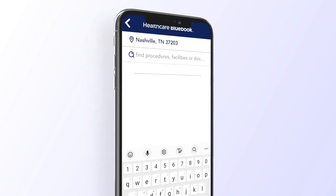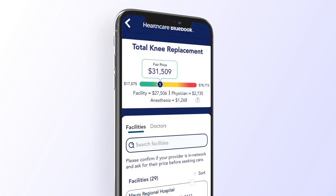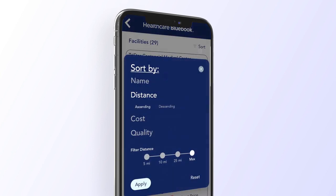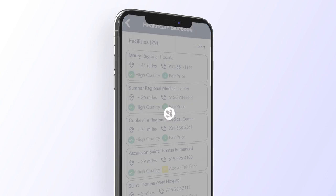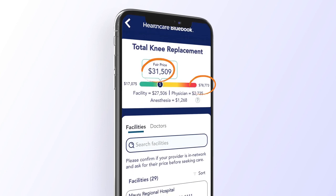The Bluebook mobile app makes it easy to search for a procedure, facility, or physician. In seconds, you can find green providers near you, compare costs and quality, and choose the best care for your needs — and potentially save hundreds to even thousands of dollars on common procedures.